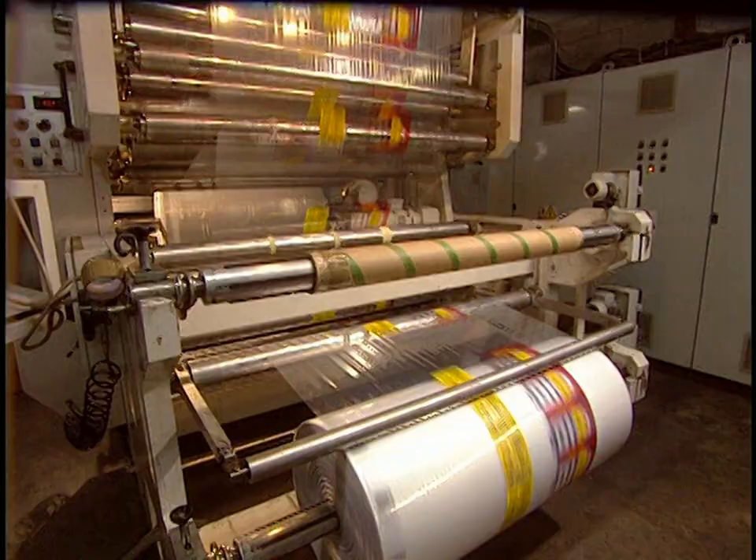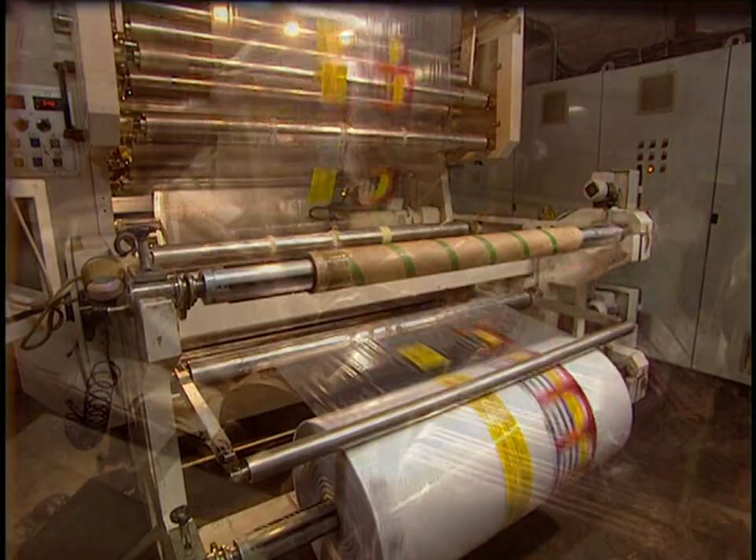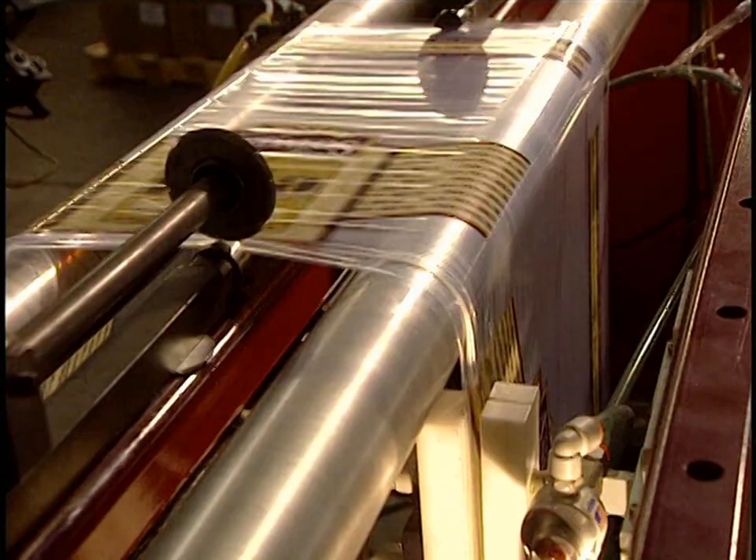Once printing is over, the plastic film is rolled up again. When the roll is full, the cutting of bags can get started. This machine makes 150 bags per minute. A sealer bonds the edges of the bag together with heat, and a wheel picks up the bags and places them on two spindles that can hold 250 each.